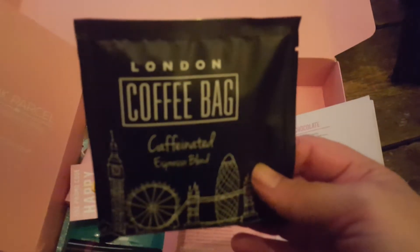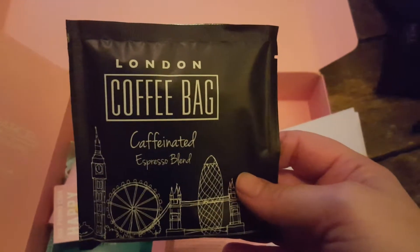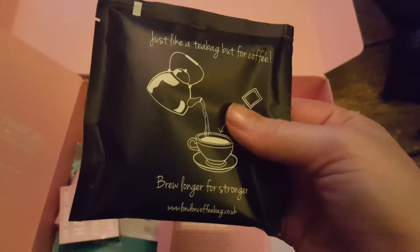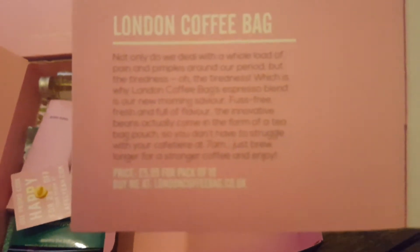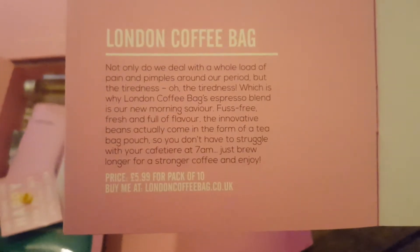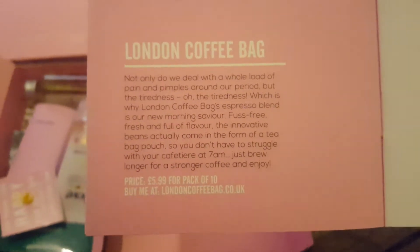We've got this London Coffee Bag, which is a caffeinated espresso blend. It's like a tea bag but filled with coffee. I know these have been going for a little while now — they're not a new concept by any stretch of the imagination. It's £5.99 for a packet of 10 from LondonCoffeeBag.co.uk.